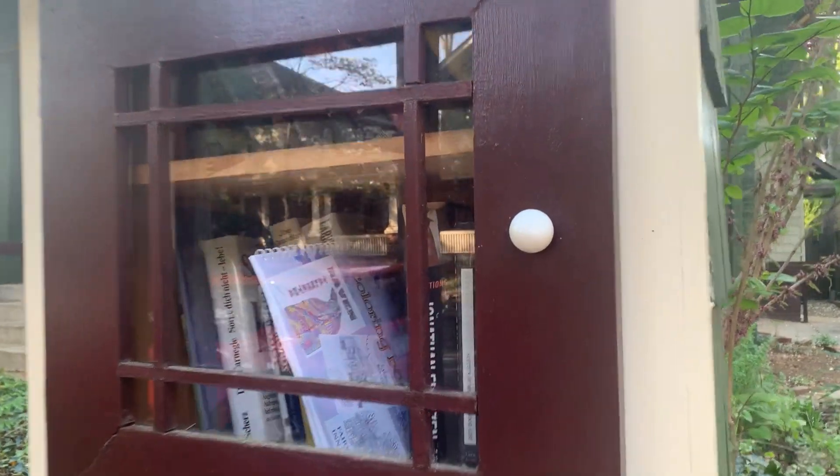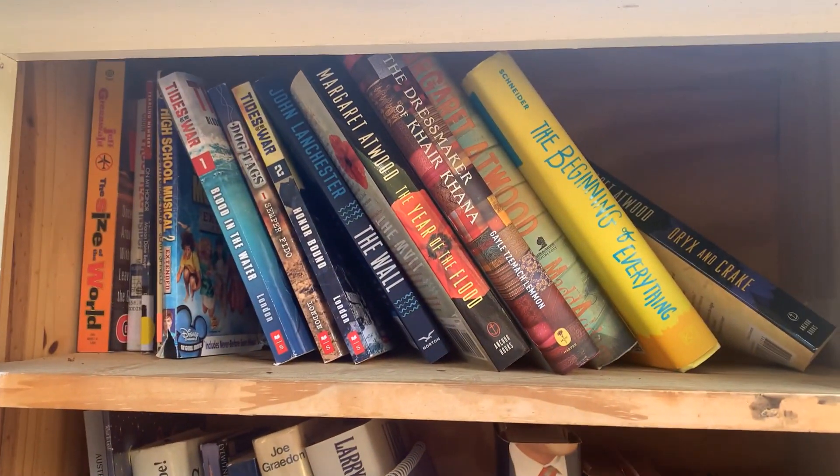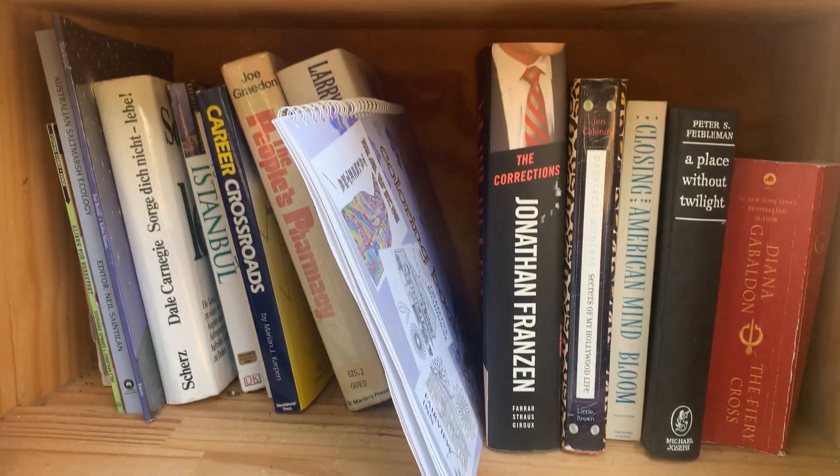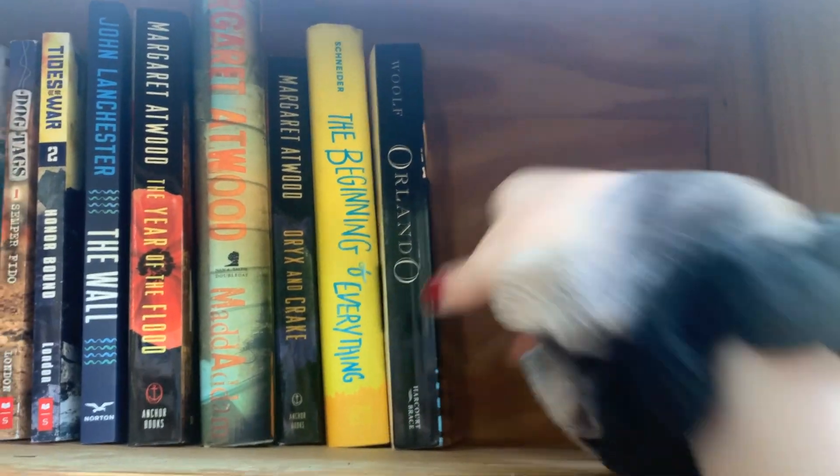So here's the first one. My first trade was a success. I put in a book and I pulled out The Dressmaker of Kerkana — sorry if I butchered the pronunciation. It looks good. I'll talk about it a little bit more, but I'm excited.